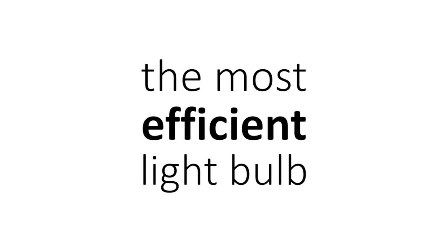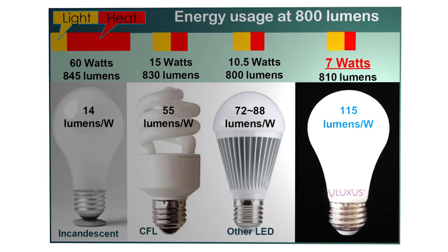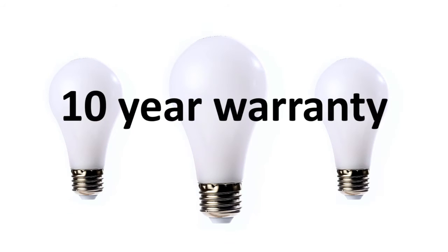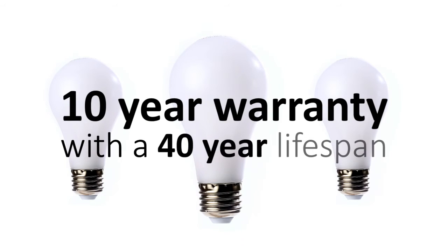This bulb is also the most efficient bulb available as it only uses 7 watts to replace a 60 watt. They are ENERGY STAR certified and offer a 10 year warranty with a 40 year lifespan rating.